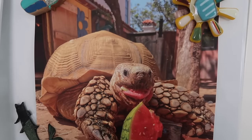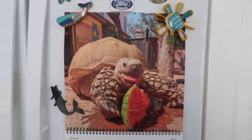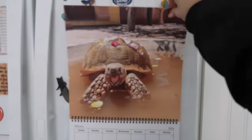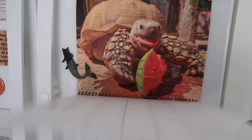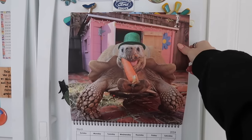My mom is so cute — she put up Tiptoe's calendar, I love it. Let's see what's gonna be... January, February — oh, March! I love March, good month.